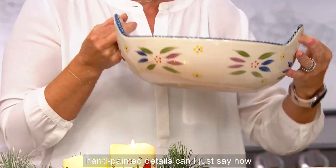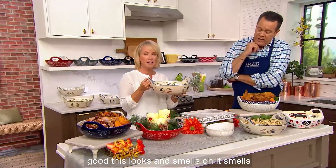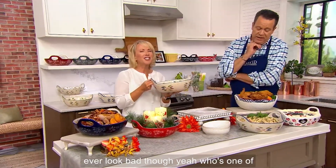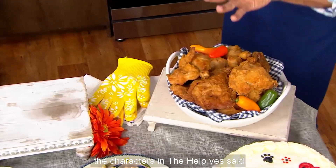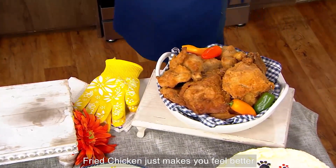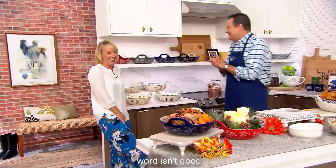And of course all of those gorgeous hand-painted details that you love. Can I say how good this looks and smells? It's fried chicken! Did fried chicken ever look bad? Minnie, one of the characters in The Help, said fried chicken just makes you feel better about life. It does — it's so good. I haven't had it in a long time. My word, is it good.